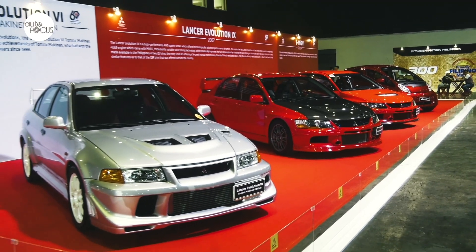So many Lancer Evolutions, rare cars — a lot to see here in our very big display.